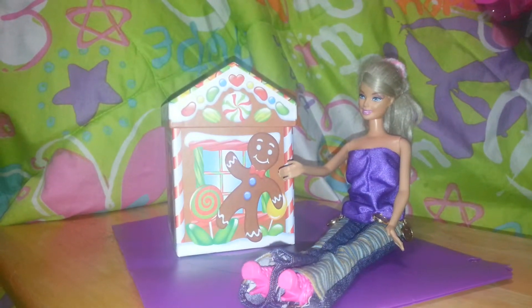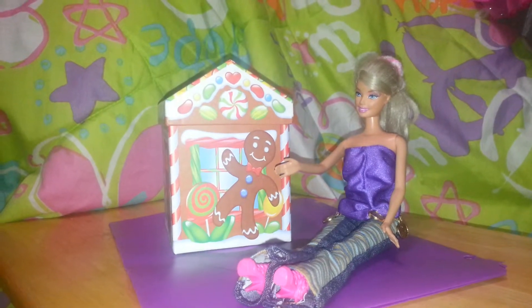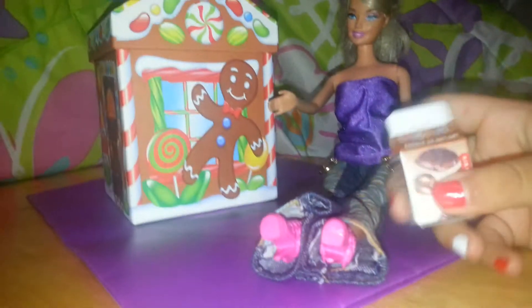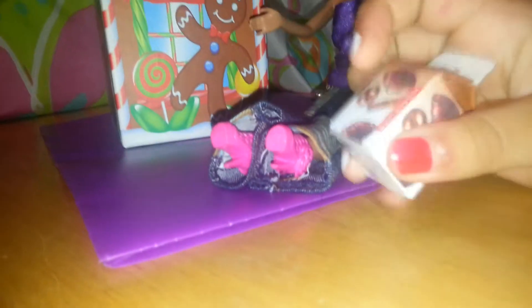Hey guys, today I'm going to be showing you this video of my eraser collection. So first of all, I got this carton — milk — and the inside is like an eraser and they smell good, like the original thing.